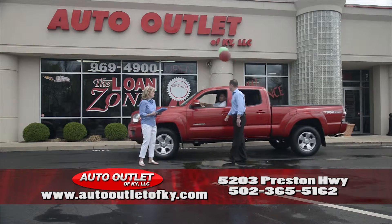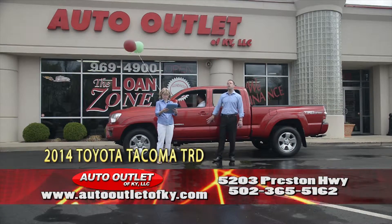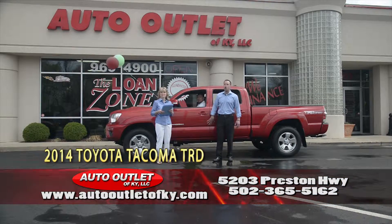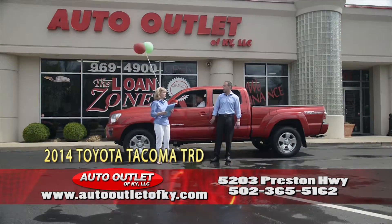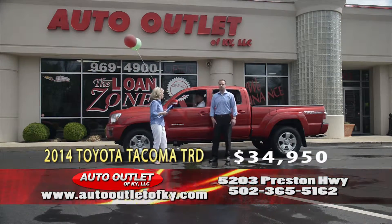Jose, how you doing? Jose is driving a 2014 Toyota Tacoma Double Cab TRD Sport — 3,000 miles, one owner Carfax. Truck is like new everywhere: backup camera, navigation, traffic application, spray-in bed liner, tow package — absolutely beautiful. $34,950 folks — pick up the phone and give Jose a call. Drive something that's drop dead gorgeous.